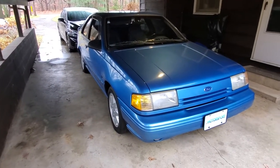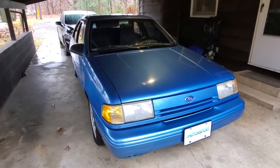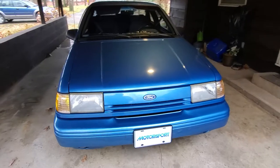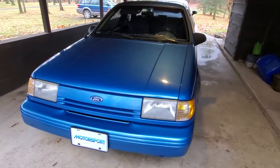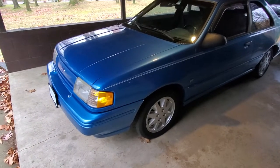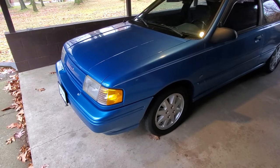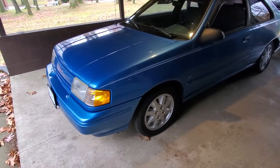To go back over it, it's a 92 Tempo GLS V6 — two-door car, five-speed manual. The car has 60,000 miles, but I wanted to give everybody an up-close look because there are still a few minor flaws. It's not a perfect car, but it's near perfect. I'd say nine and a half out of ten, really.